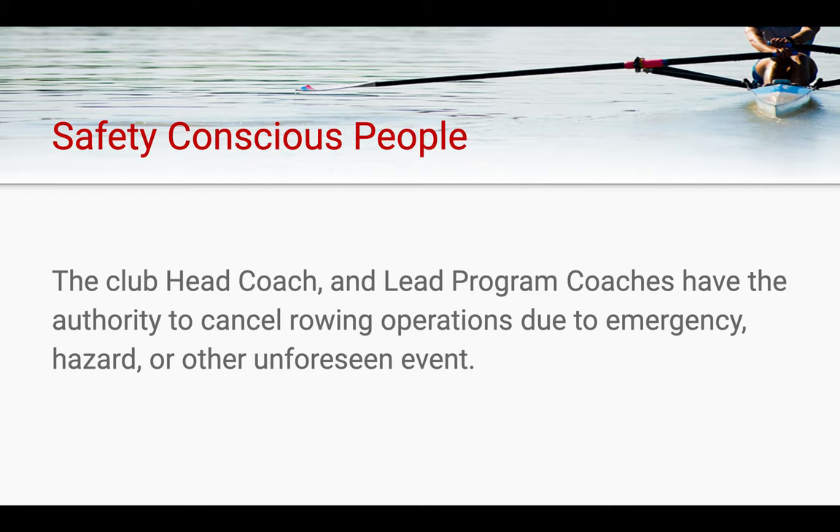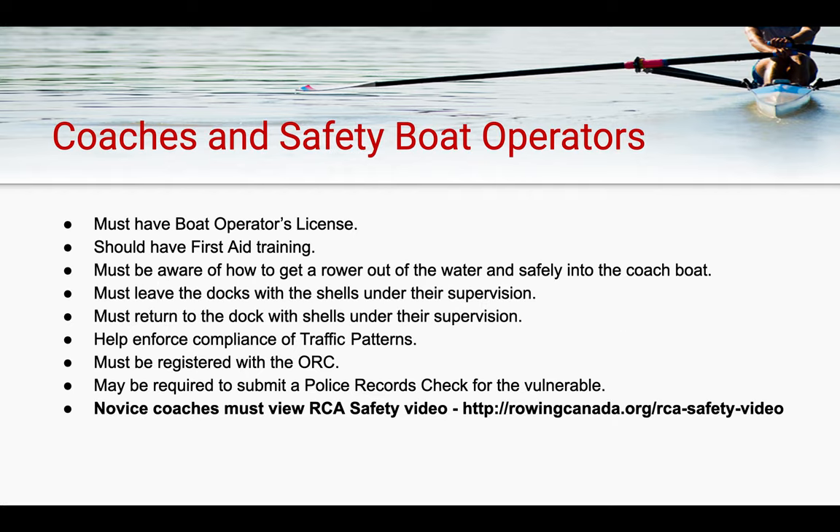The club also employs safety-conscious personnel. The head coach and lead program coaches have the authority to cancel any rowing operations due to an emergency, hazard, or unforeseen event. Anybody operating a coach or safety boat must have a boat operator's license, ideally first aid training, and must know how to get a rower out of the water and into a safety boat during a capsized situation. Safety boats and coach boats are required to leave the docks with the shells and ensure that rowers are supervised during practice, and must return to the dock following the shells' return. Coach boat and safety boat operators are responsible for helping enforce compliance with traffic patterns while on the water and reporting any dangerous scenarios that may arise.